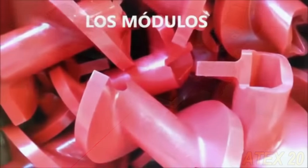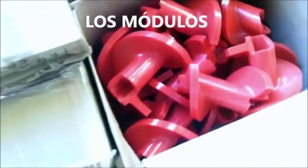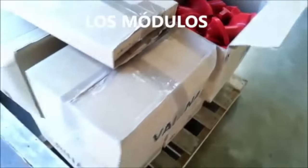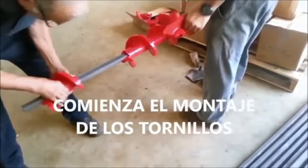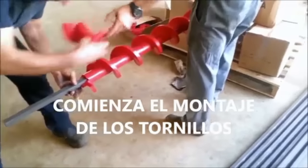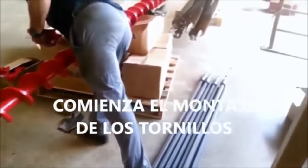We are steadily innovating even the most basic components in any machine, like the screw conveyor — now available in a modular version that can be assembled on site.